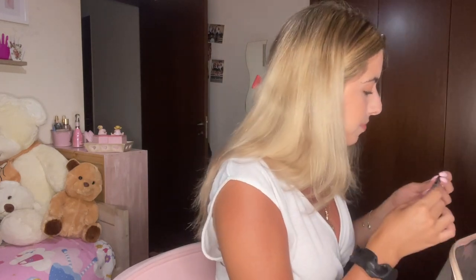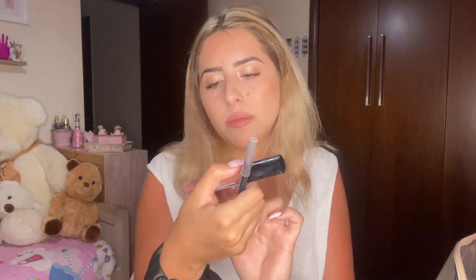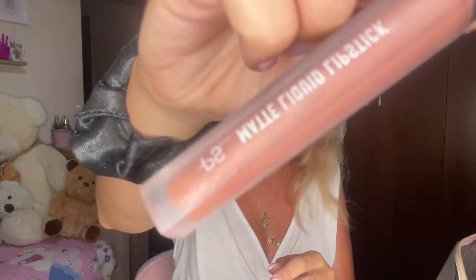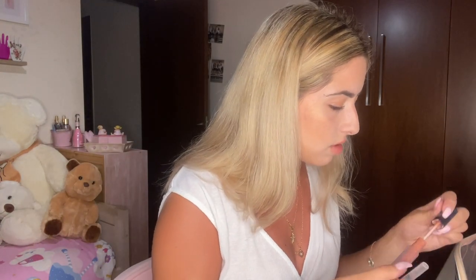I put my mascara on, and now for the lips I'm using this — one of the best lip liners ever, it reminds me of the Kylie lip liner. This is from Primark. There's also a matte liquid lipstick in the same shade, also from Primark — they came together. It's a nude color.